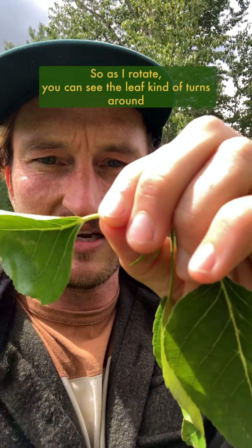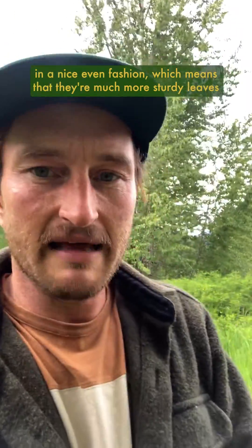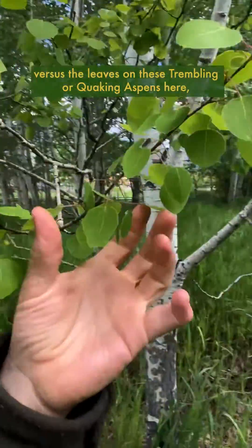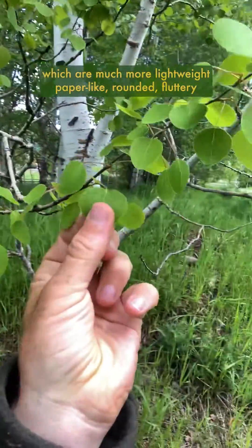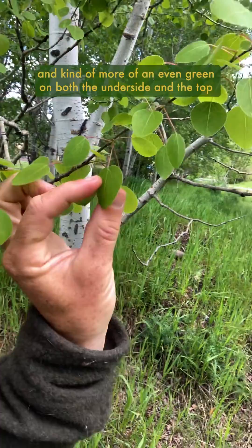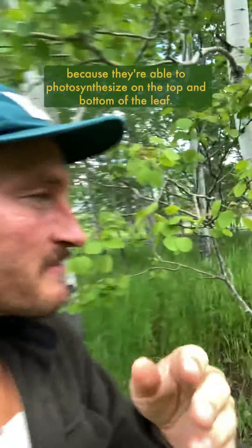So as I rotate you can see the leaf kind of turns around in a nice even fashion, which means that they're much more sturdy leaves versus the leaves on these trembling or quaking aspens here, which are much more lightweight, paper-like, rounded, fluttery, and kind of more of an even green on both the underside and the top because they're able to photosynthesize on the top and bottom of the leaf.